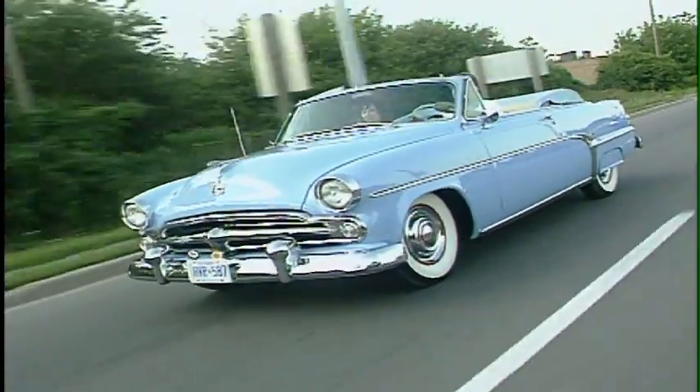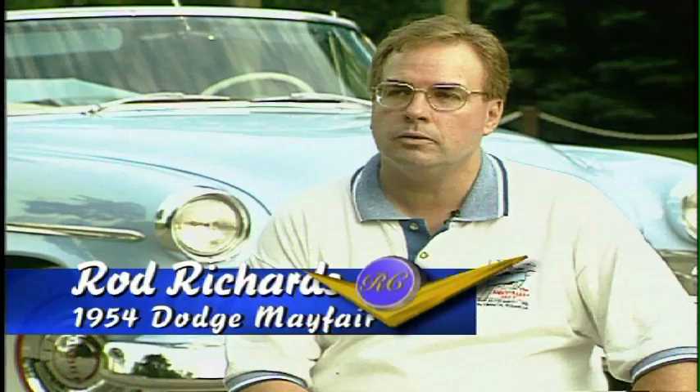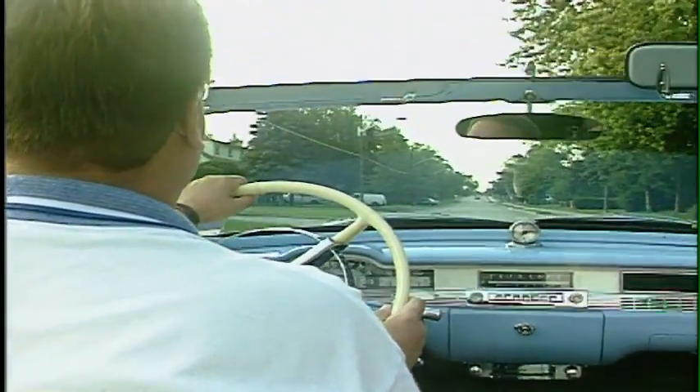It's a 1954 Dodge Mayfair convertible. It was built on the Plymouth production line in the United States, actually for export to Canada and overseas. They only built a few of these cars — 179 Dodge Mayfair convertibles produced, total production.